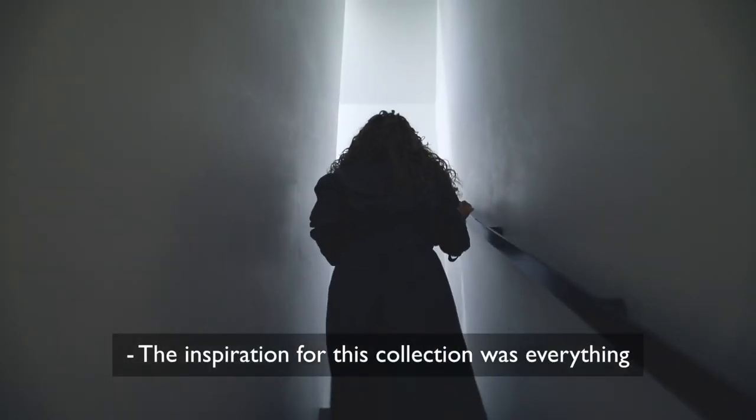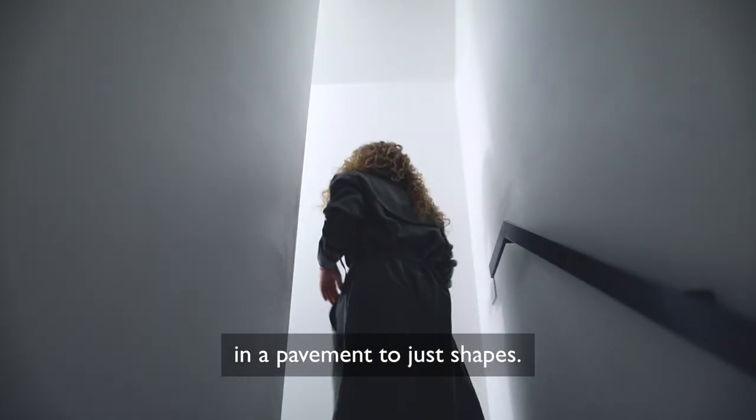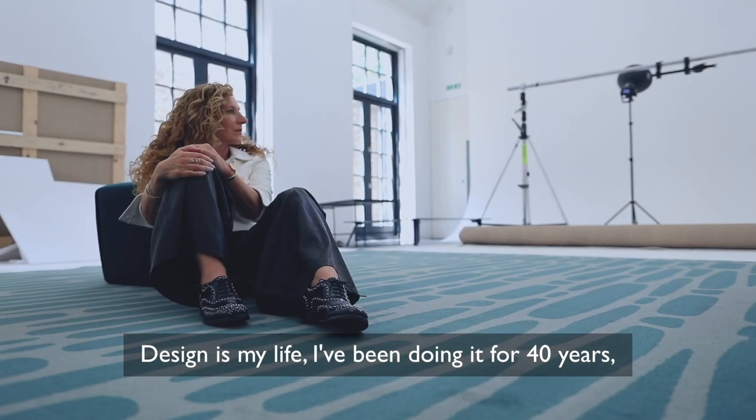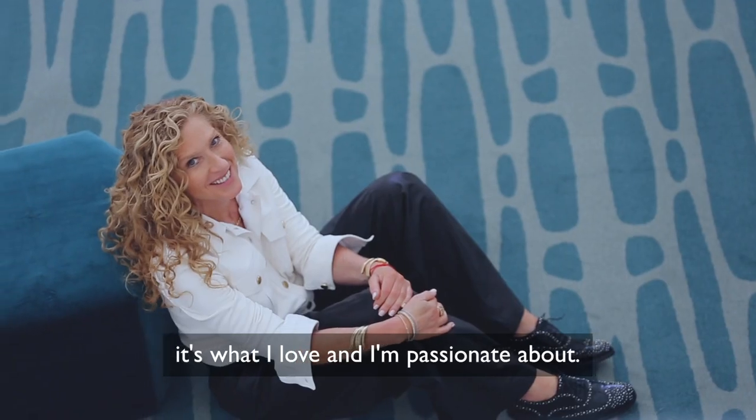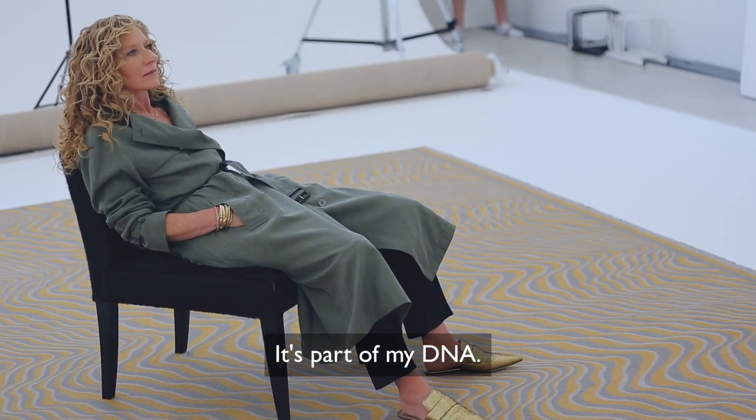The inspiration for this collection was everything from walking down a street and looking at the cracks in a pavement to just shapes. Design is my life, I've been doing it for 40 years. It's what I love and I'm passionate about — it's part of my DNA.